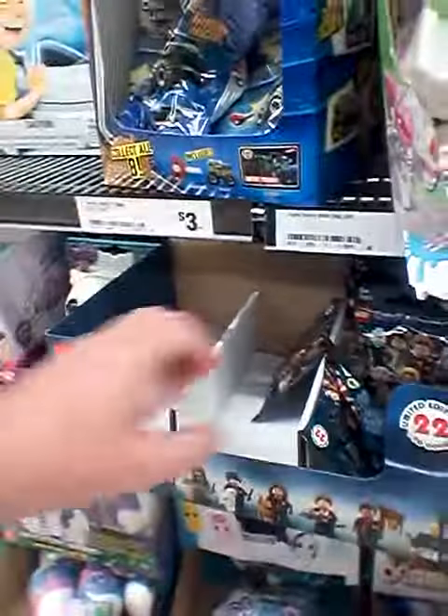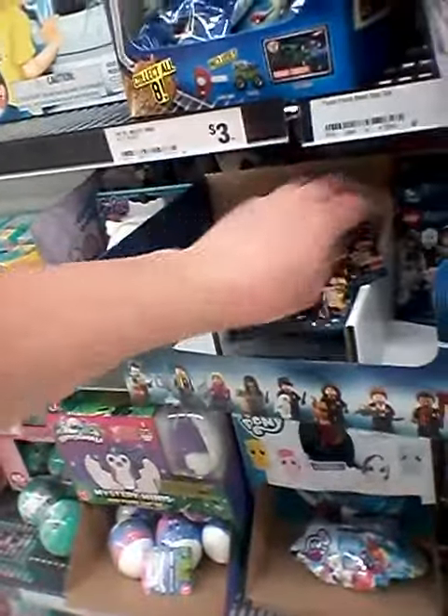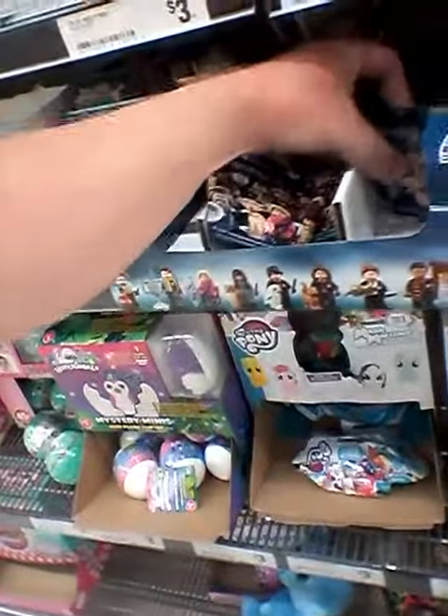Look — Harry Potter Lego! There's one, two, three, four, five, six, seven. Seven Harry Potter sets. This is in the city of Brisbane.